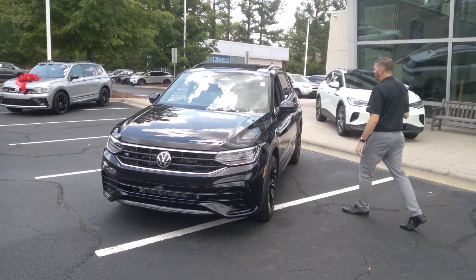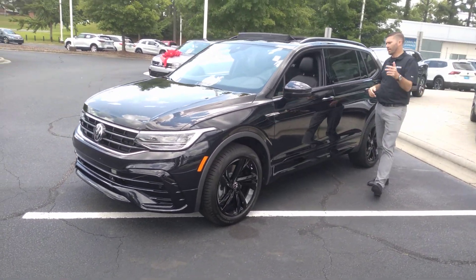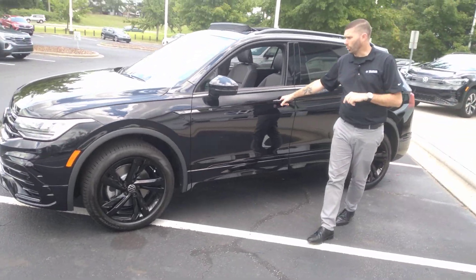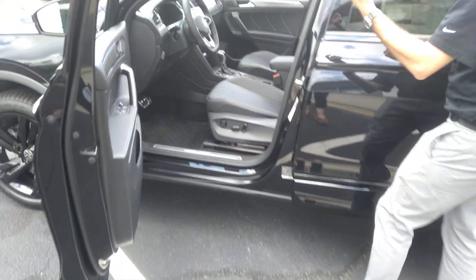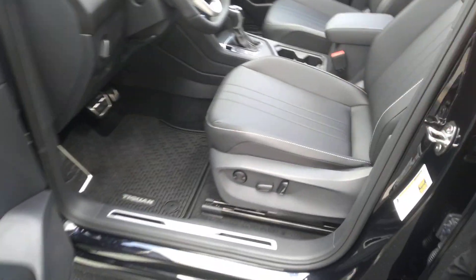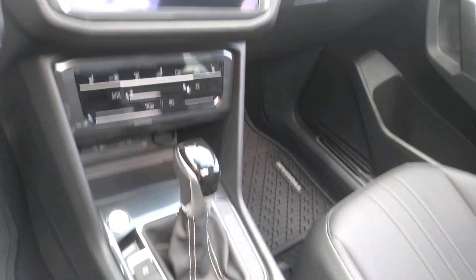This car does have IQ Drive as well, so you're going to get lane assist and travel assist. You'll also notice with this car they've been doing a delete package where you didn't have the actual touch panel buttons, but you do have that on this car — so you do have wireless charging and wireless Android Auto and CarPlay.